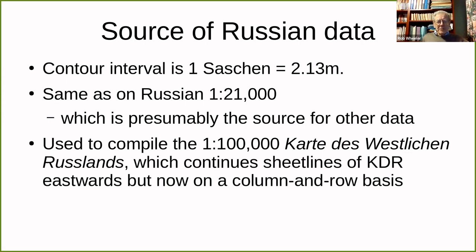That Russian material was actually used to compile a sort of eastward extension of the KDR called the Karte des Westlichen Russlands, which carries on a considerable distance to the east and further north. The system for that is changed to a column and row basis, rather than running along in lines as the Ordnance Survey numbered its six-inch sheets. The problem with doing that is that if you change the area covered, you've really got to renumber all your sheets, which is a real pain — so I can well understand that they decided column and row was a necessary reform.